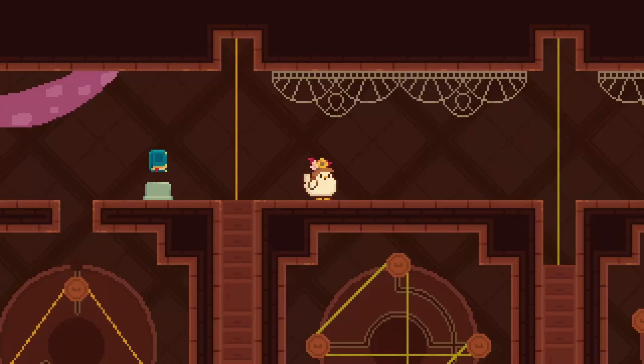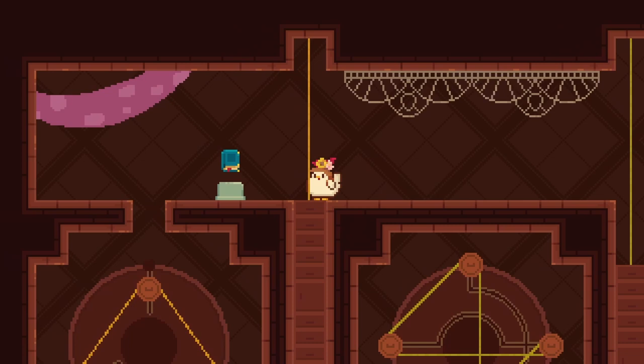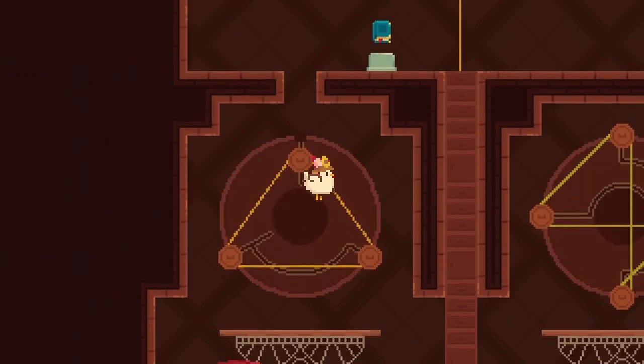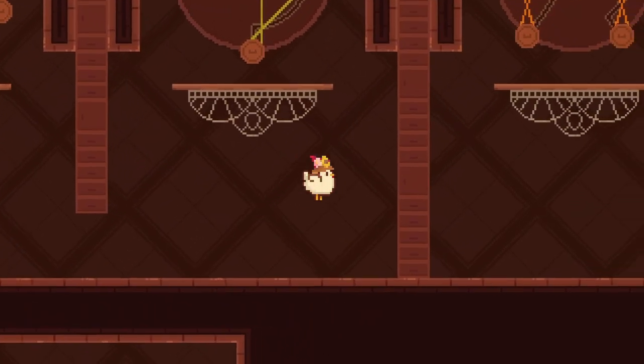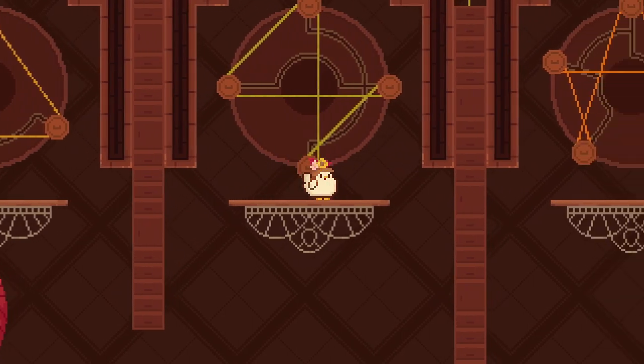Hi friends, we are continuing with Chicken Journey. I'm sorry I've been missing for two weeks. I just had a lot going on and unfortunately couldn't film anything until today. So here we are. We are at the point where we found all three scrolls and we just have to find some winter clothing. We learned we can fly, which is awesome. We just have to continue solving these puzzles to untangle all of this.